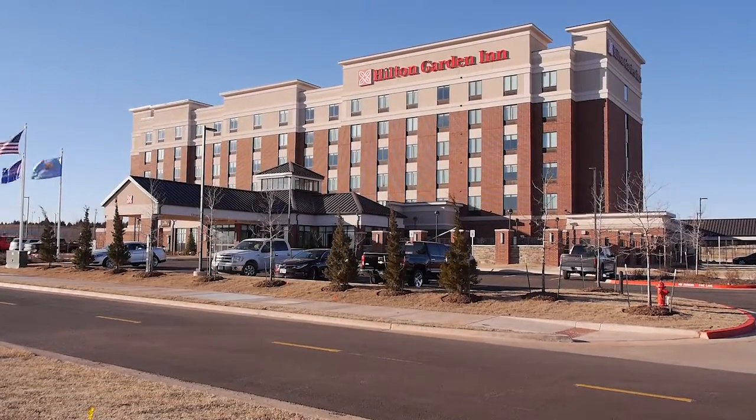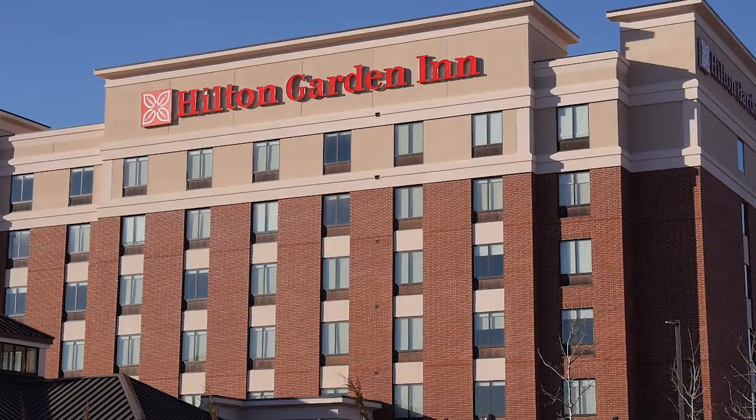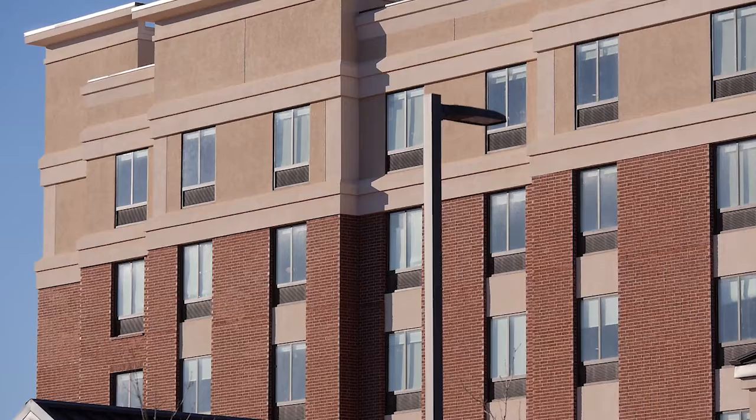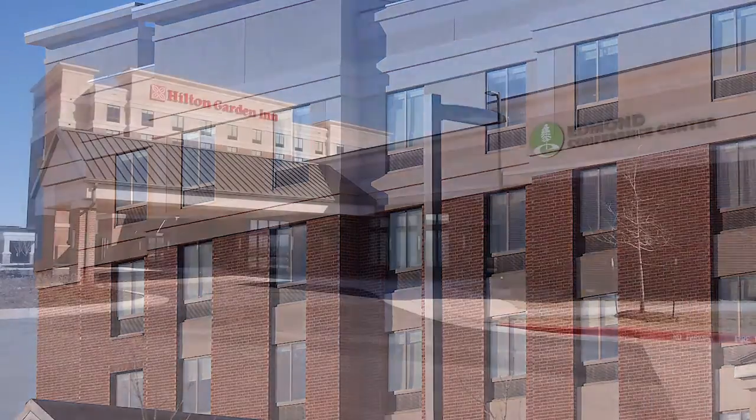Near the intersection of Covell and I-35 stands the Hilton Garden Inn and Edmond Conference Center. This full-service hotel has 158 rooms and offers guests a wide variety of amenities.